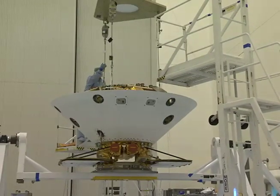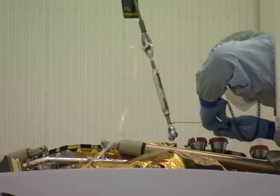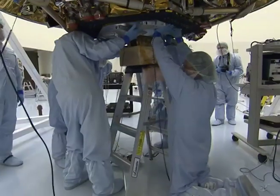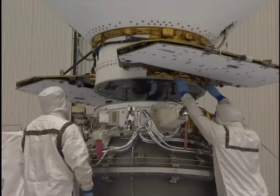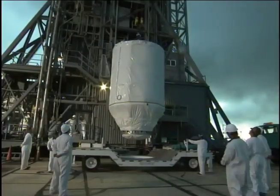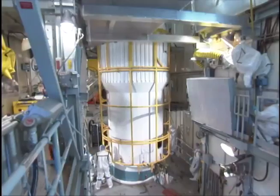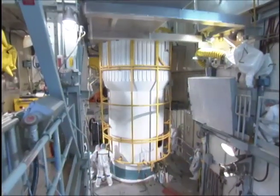The parachute that will slow the spacecraft's descent through the thin Martian atmosphere was installed, and the electrical power system was put through a final performance test. The landing radar was integrated, and the entry, descent, and landing system verified. Following all the tests, the spacecraft can then be installed on the third stage before moving to the launch pad in the transportation canister. With the third stage attached to the Delta II rocket and covered with a protective fairing, Phoenix will await liftoff on its exciting journey to Mars.